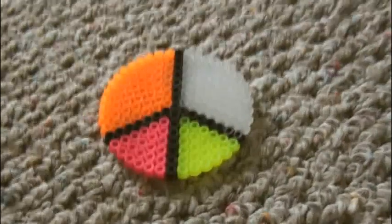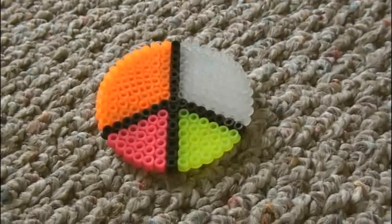This perler bead peace sign is from Ashley. I love the neon colors — it's very pretty. Thank you.